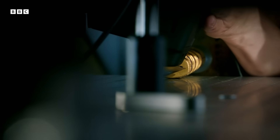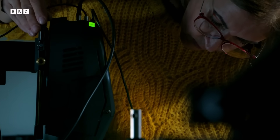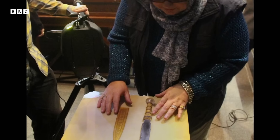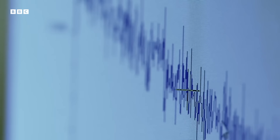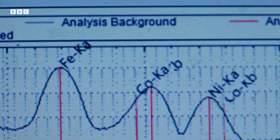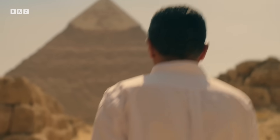But there was still more analysis to be done. The analysis revealed the blade had over 10% nickel — way more than the 5% cutoff point. The trace amounts of cobalt confirmed what everyone suspected: Tutankhamun's dagger had come from outer space.